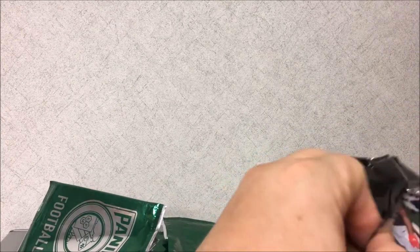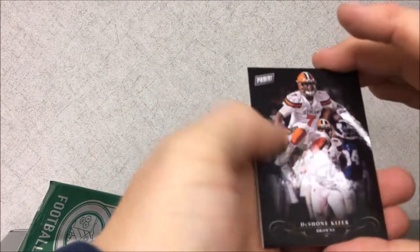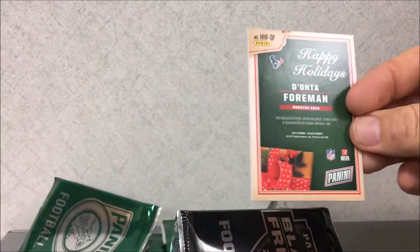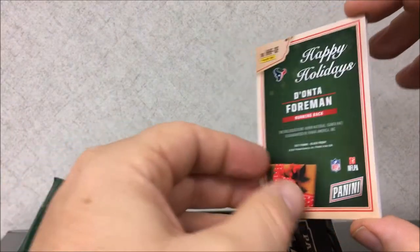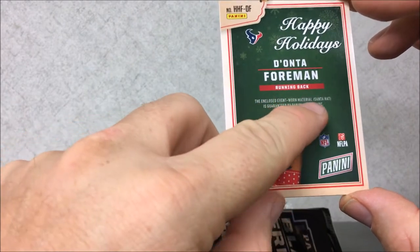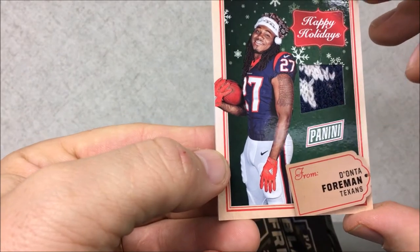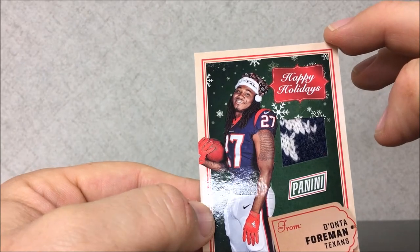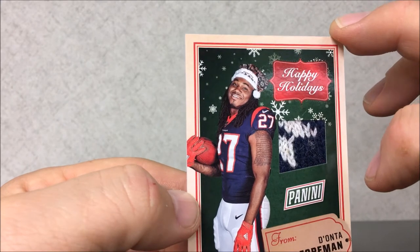All right, now the two fat packs. Opening the first one — we've got a Deshaun Kizer rookie card from Panini football, and then we have a Donta Foreman running back. Happy holidays — the enclosed event-worn material Santa hat is guaranteed. This is a Santa hat worn by Donta Foreman — a little patch of the Santa hat. I'll call that a two-color with some stitching.